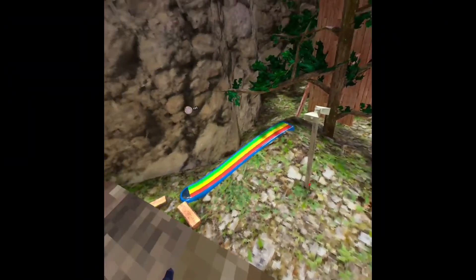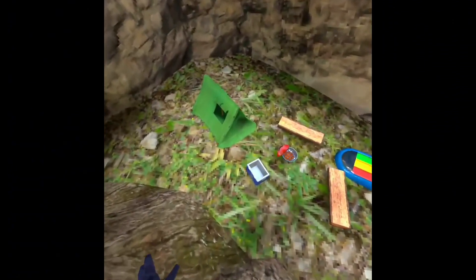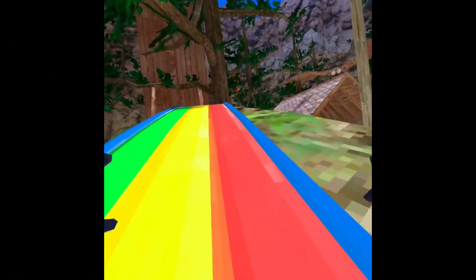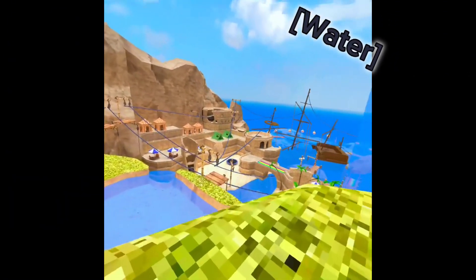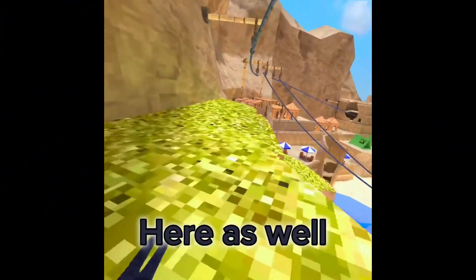That's pretty cool. All the tents are set up. They have coolers and grills and these slip and slides. Looks like we've got the tents and the slip and slide here as well.